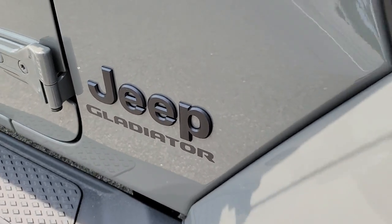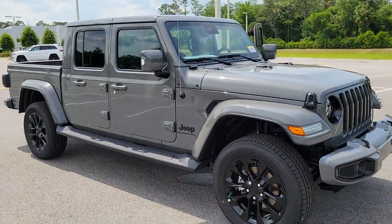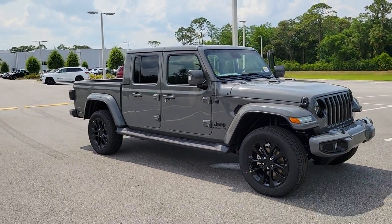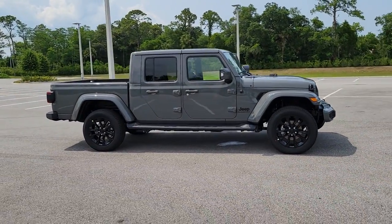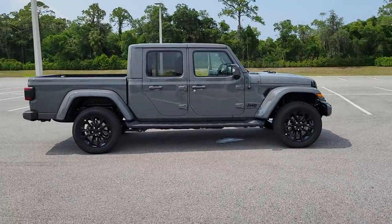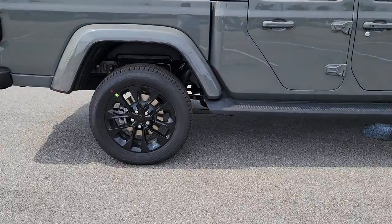Picture yourself in the 2022 Jeep Gladiator. Take undeniable style and capability with you on every adventure in this rugged Gladiator. Impressive towing ability teams up with pickup utility and SUV versatility to create the ultimate off-road tool.